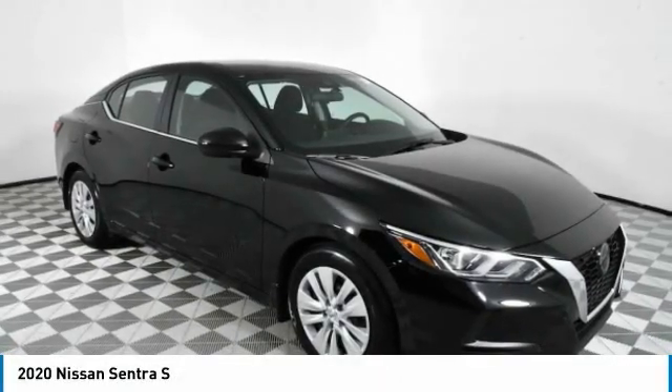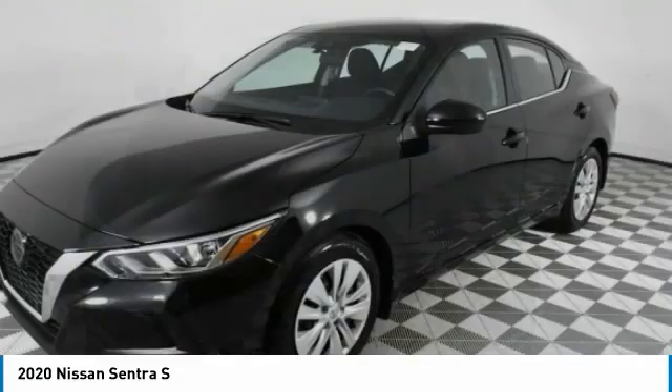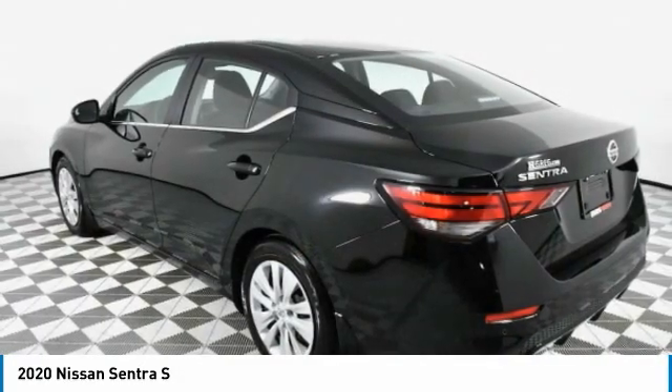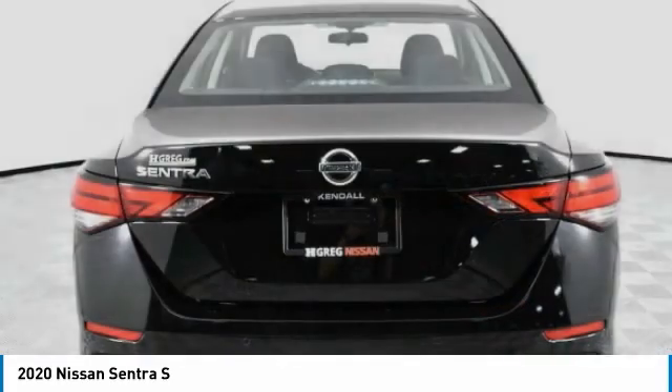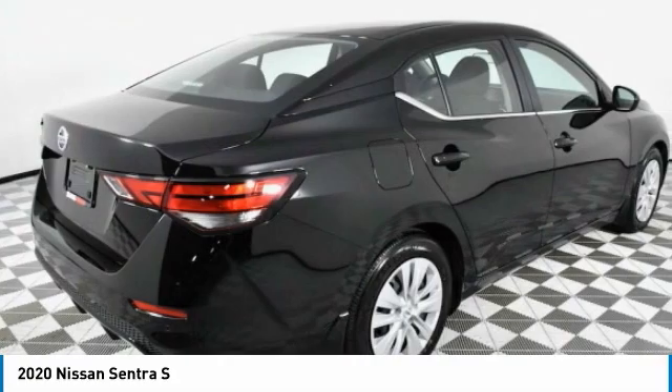You are going to love the 2020 Sentra. With its spacious and versatile interior and stellar fuel efficiency, the Nissan Sentra is the obvious choice for anyone who wants to enjoy a stylish and comfortable ride. This vehicle has less than 5,000 miles.